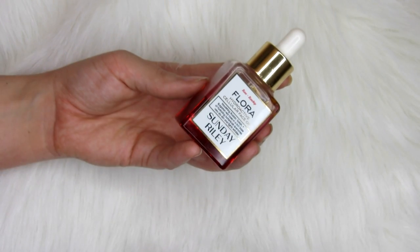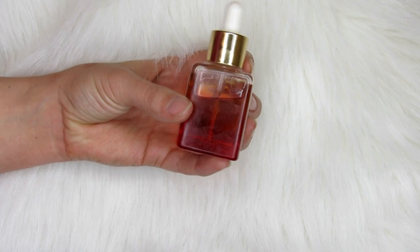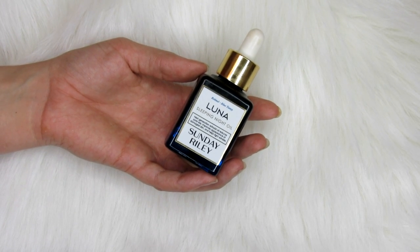Since my skin has been dry, I've been putting Flora on at night and also in the morning before I put on my foundation, and it's helped me so much combat that dryness. The Luna oil I put on at night and it really makes your skin look amazing the next day — it feels nice and plump. They do have these in Sephora and you can go ask for a sample and try them that way.